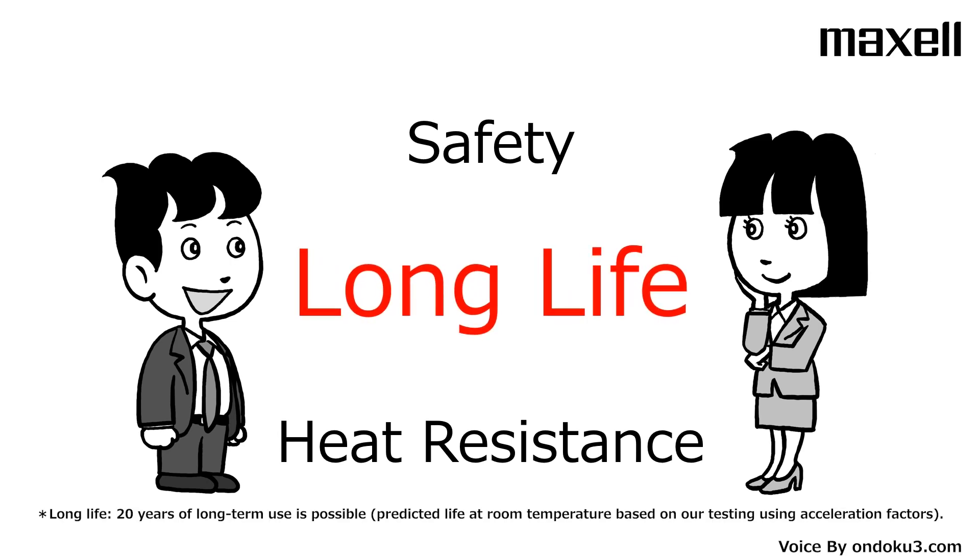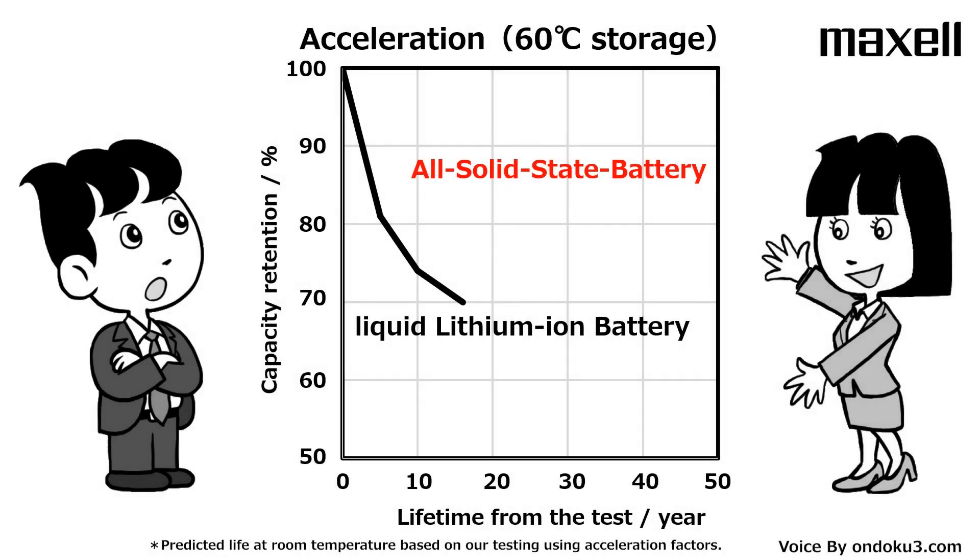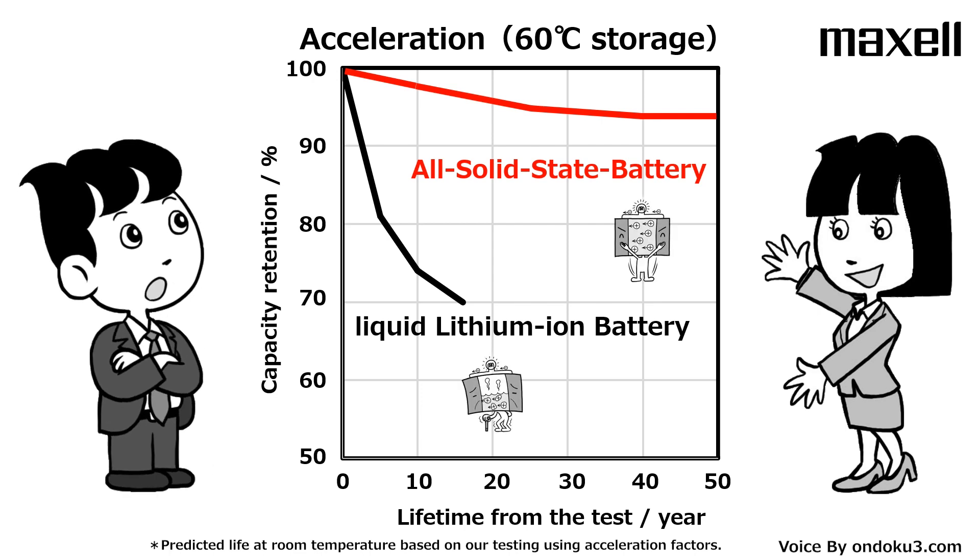I'll explain the long life feature here. This is data for life expectancy prediction. The electrolyte in an all-solid-state battery is solid, so it will last longer. It's amazing that it can last for 20 years.